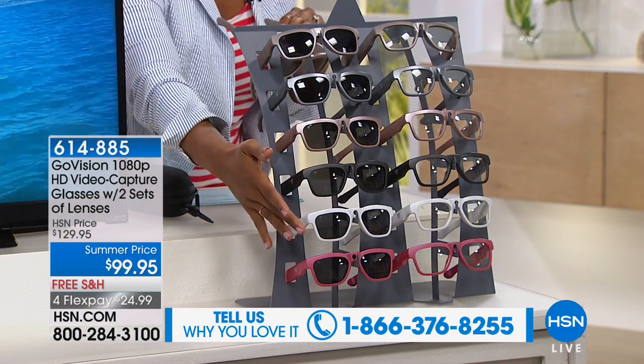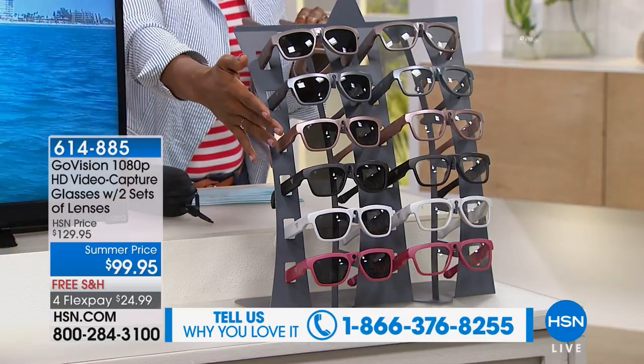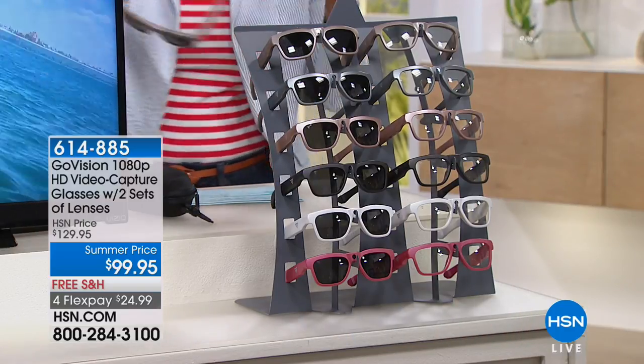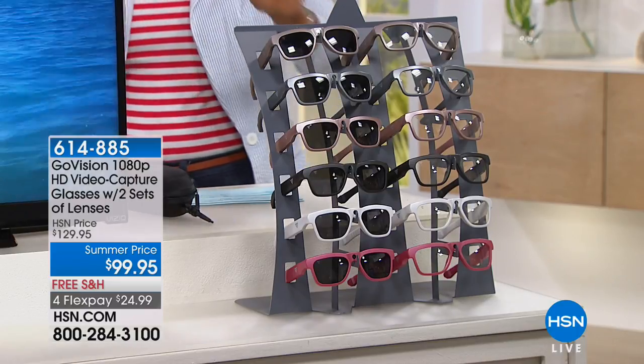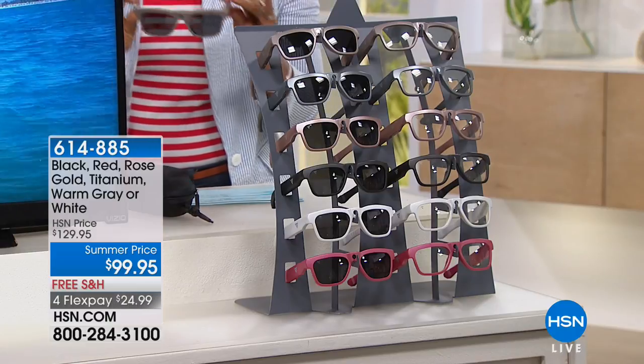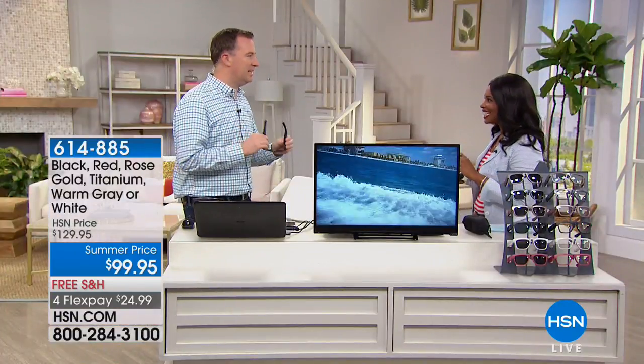We have all colors including red, white, black, rose, warm gray, and titanium. You're getting two different lenses. We'll explain all of that. You get a travel case and you get to have a video recording device hands-free. Joe Harrison is joining us with all the details.